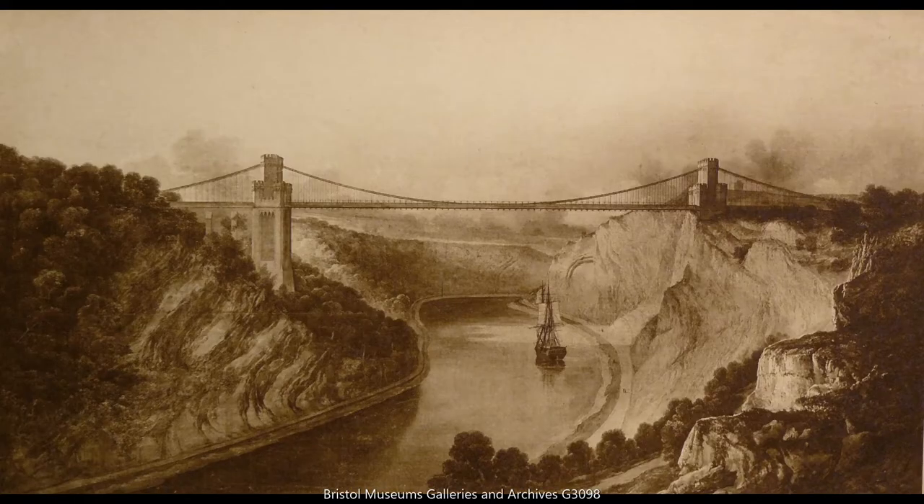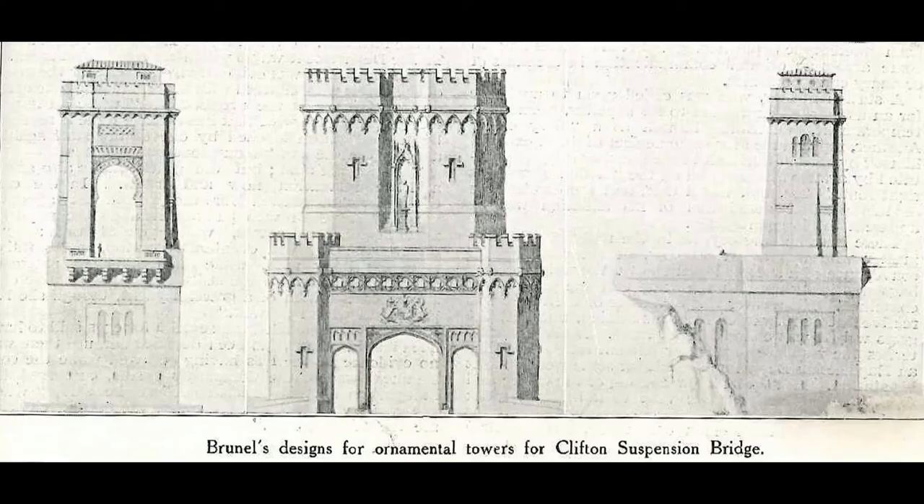Then I showed you this castle design from the second competition, which was Brunel's eventual winning entry. The judges, John Seward and Davies Gilbert, really liked the maths and engineering principles behind this design, but they were less keen on Brunel's castle-shaped piers or towers. We can have a closer look at them here — you can see they've got crenellations, still a little bit of that Gothic influence, and little turret-y bits. So you can see why the judges said they didn't want him to proceed with these towers and needed a different concept.